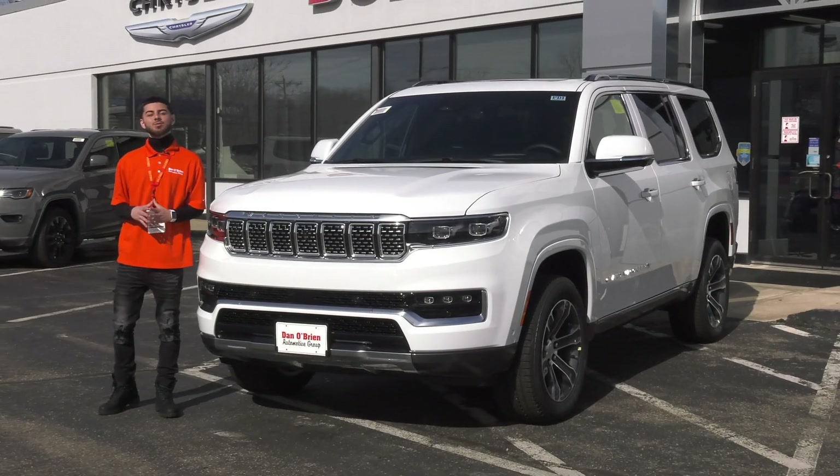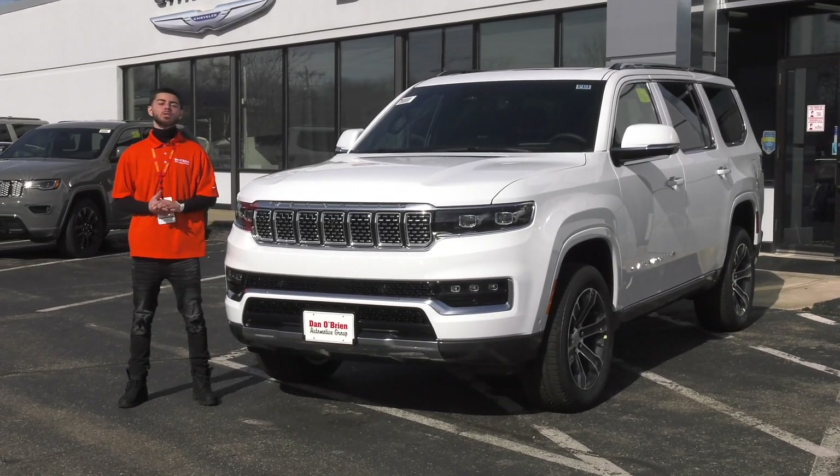Hi, it's Shoutout Dan O'Brien, Chrysler Dodge Jeep. Today we're going to be looking at the 2022 Jeep Grand Wagoneer.